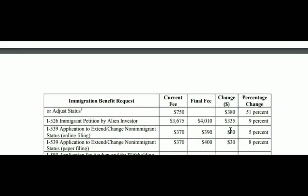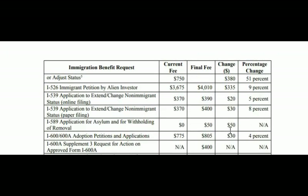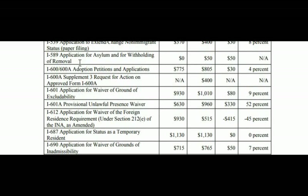The I-589, application for asylum with withholding of removal, currently has a fee of zero dollars but starting October it will be $50. For the I-600 and I-600A, adoption petition or application, the fee goes from $775 to $805. The I-600A Supplement 3, which requires action on an approved I-600A, currently has no fee but starting October will cost $400. The I-601, application for waiver of grounds of excludability, goes from $930 to $1,010.